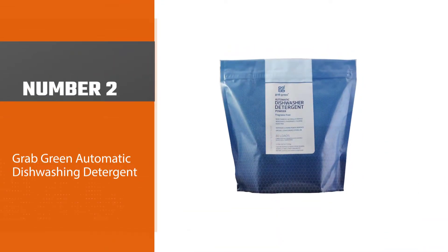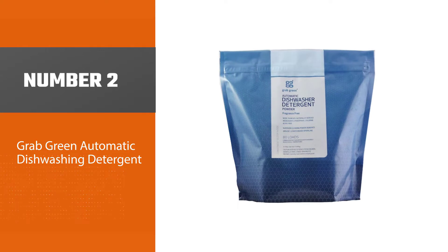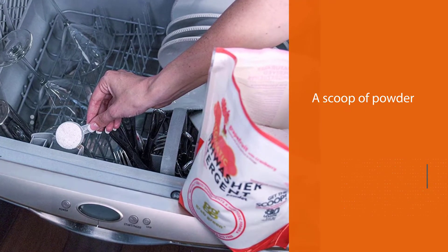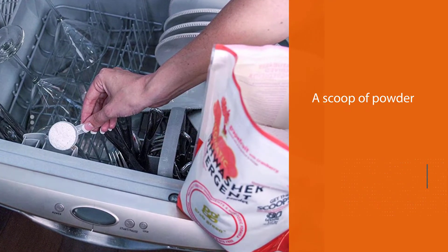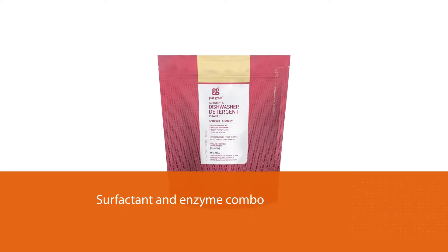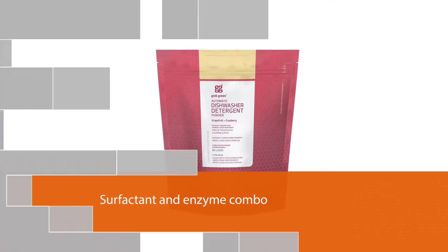Number two: Grab Green automatic dishwashing detergent. It is ideal for both hard and soft water. You just need to adjust the amount of powder you use — just use half a scoop when you have soft water and a full scoop when water is hard, and you are good to go.